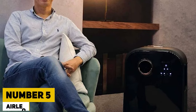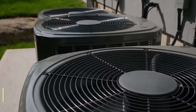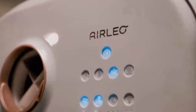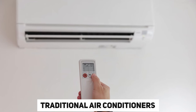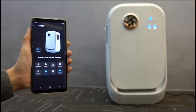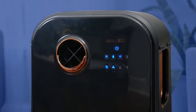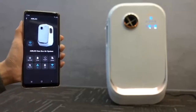Number 5: AirLeo. AirLeo is an innovative conditioning unit that creates a personal cool zone within a 2-meter range. It not only saves up to 80% of energy compared to traditional air conditioners but also doubles up for heating and UV disinfection. Effortlessly manage all features through your smartphone, with no worries about installing pipes or ducts. Get AirLeo for just $439.